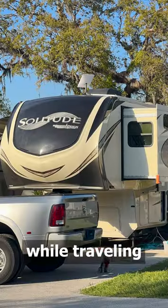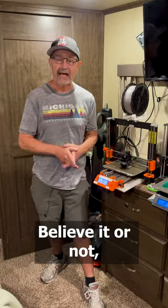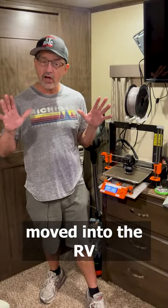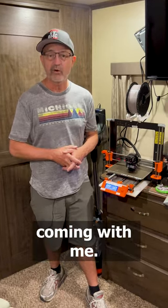How do we make money while traveling full-time in the RV? 3D printing, believe it or not. I started designing and 3D printing seven years ago as a hobby, and when we moved into the RV full-time three years ago, I decided the 3D printer is definitely coming with me.